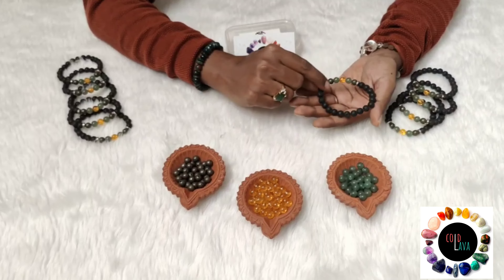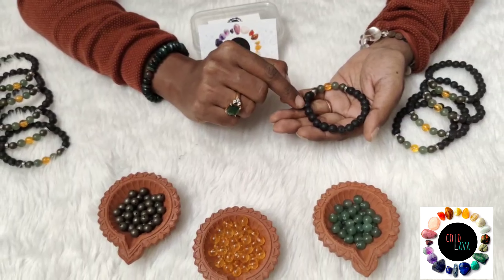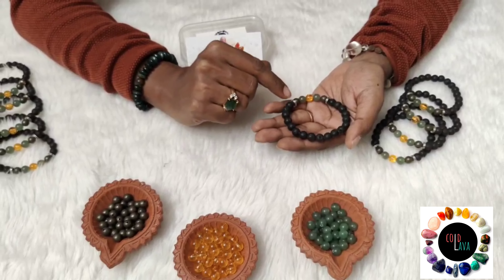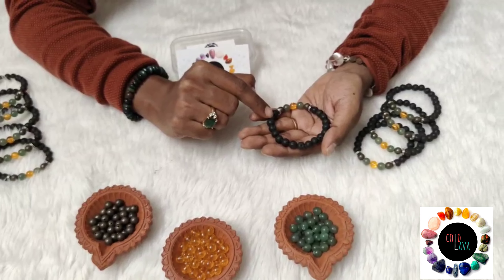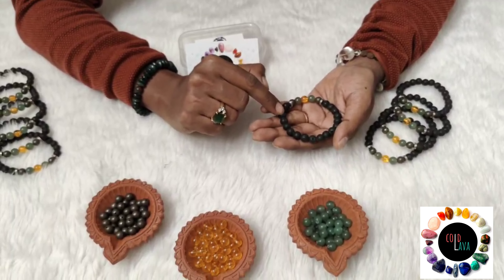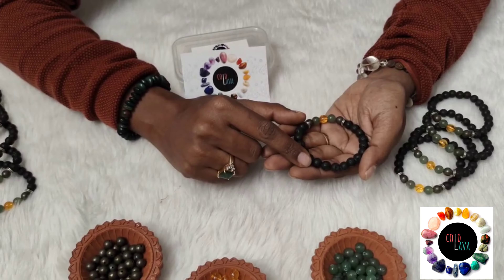In addition to that, we have used black lava stone, a porous stone that comes from the volcanic mountains of Indonesia. Lava stone is a protecting and grounding crystal. It's also porous, and hence a lot of people prefer to use aroma oils with it, which keeps on dispensing throughout the day.